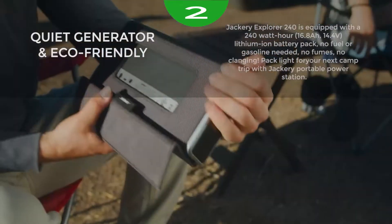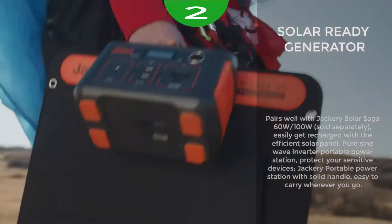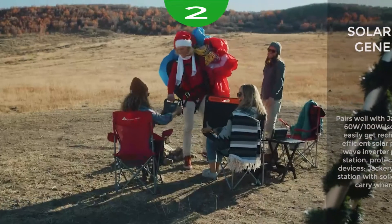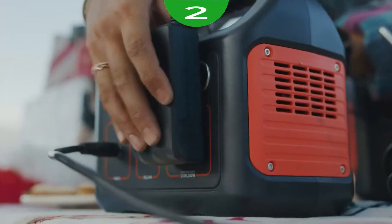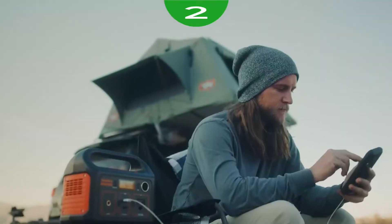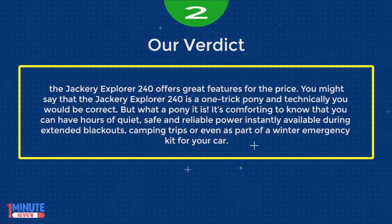Inverter power is safer for delicate electronics. The 240 in the name stands for 240Wh, which is pretty impressive for just over 6 pounds of battery. The lithium-ion battery means lightweight, zero maintenance aside from charging, and long life. The Jackery Explorer 240 offers great features for the price. You might say it's a one-trick pony, and technically you'd be correct — but what a pony it is.